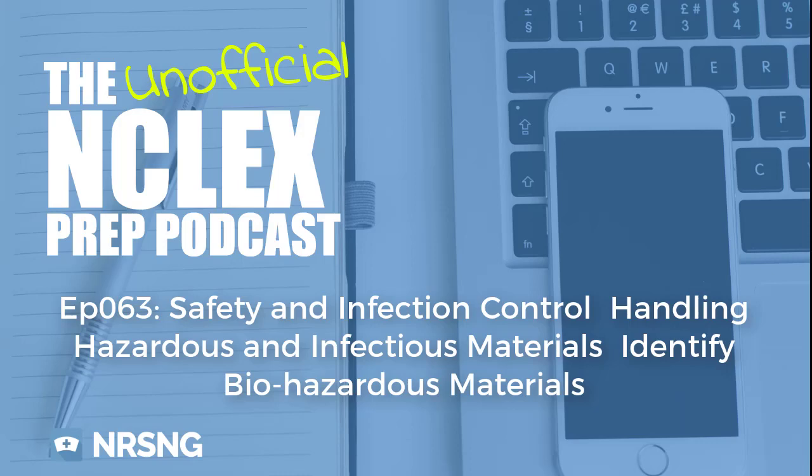Welcome to episode 63. This begins the first of two episodes under the Handling Hazardous and Infectious Materials section. Episode 63 is entitled Identify Biohazard, Flammable, and Infectious Materials.